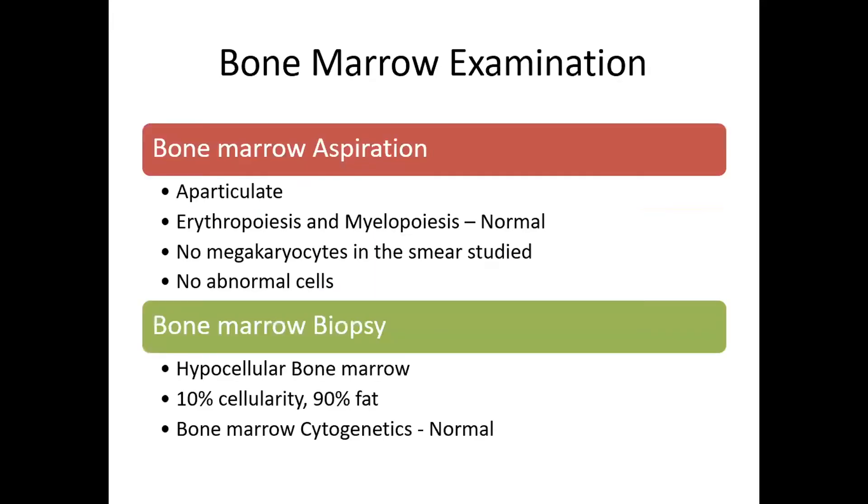We proceeded with bone marrow examination. The bone marrow aspiration revealed an aparticulate bone marrow with normal erythropoiesis and myelopoiesis, no megakaryocytes identified on the smear, and no abnormal cells.